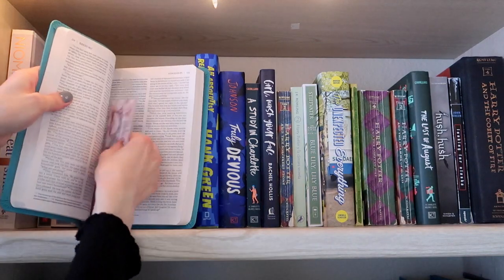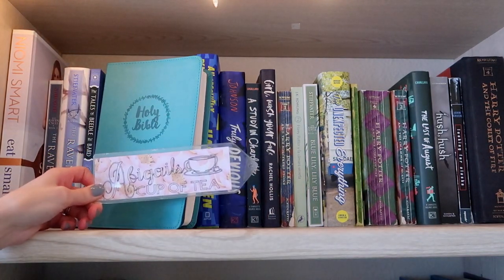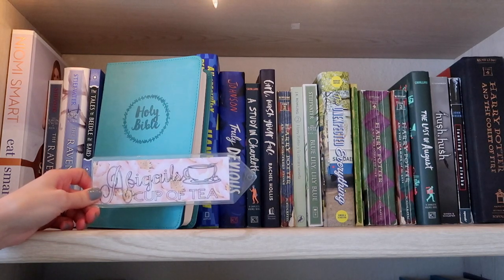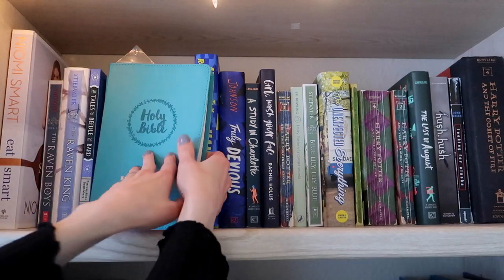I have my Bible here. I actually have a personalized bookmark inside — it was made by my friend Taylor. I'll have her channel linked down below. It just says Abigail's Cup of Tea. I also have Girl Wash Your Face by Rachel Hollis — subtitled Stop Believing the Lies About Who You Are So You Can Become Who You Were Meant to Be. This book was so good that I read it twice last year.